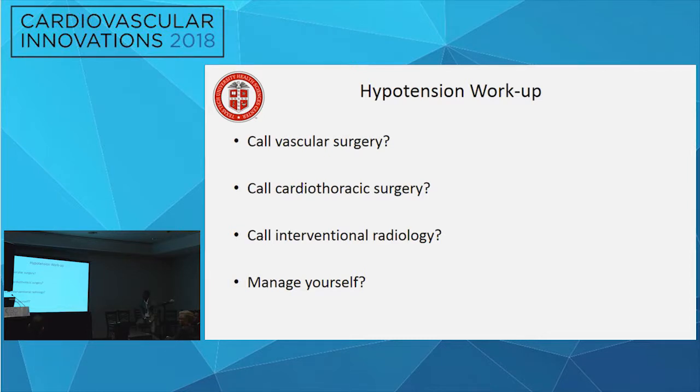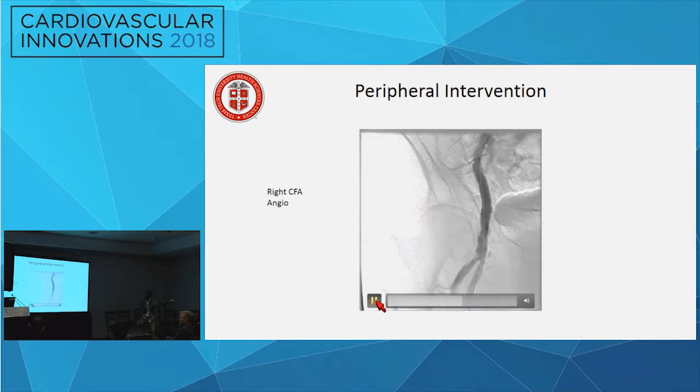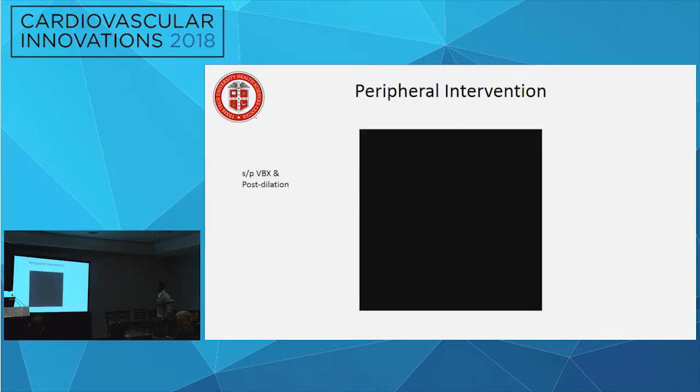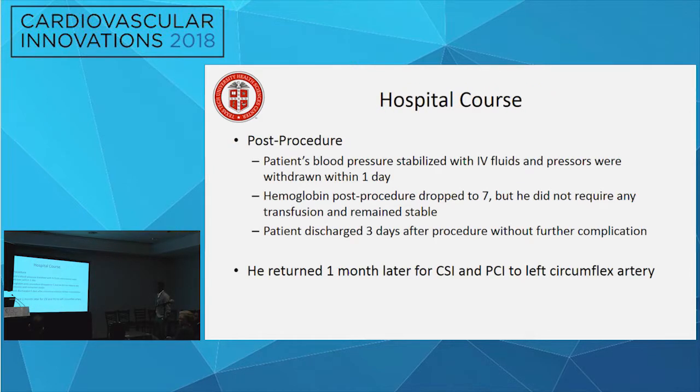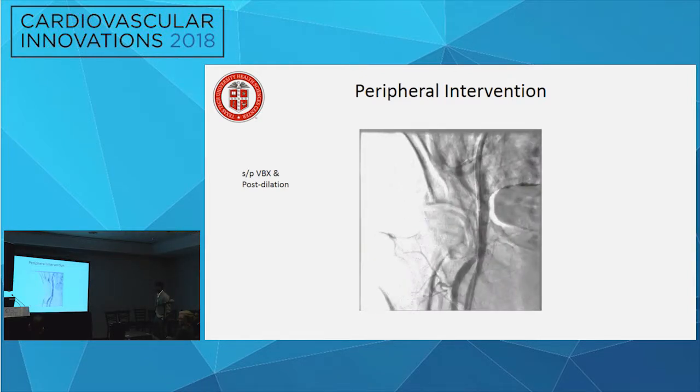The patient had late bleeding from the prior right groin balloon pump site. They crossed over, shot the right groin, and confirmed perforation. Manual pressure was held while equipment was prepared. They attempted balloon tamponade for 15 minutes but were unsuccessful. They then deployed a VBX covered stent via the crossover approach, achieving a good result and controlling the bleed.